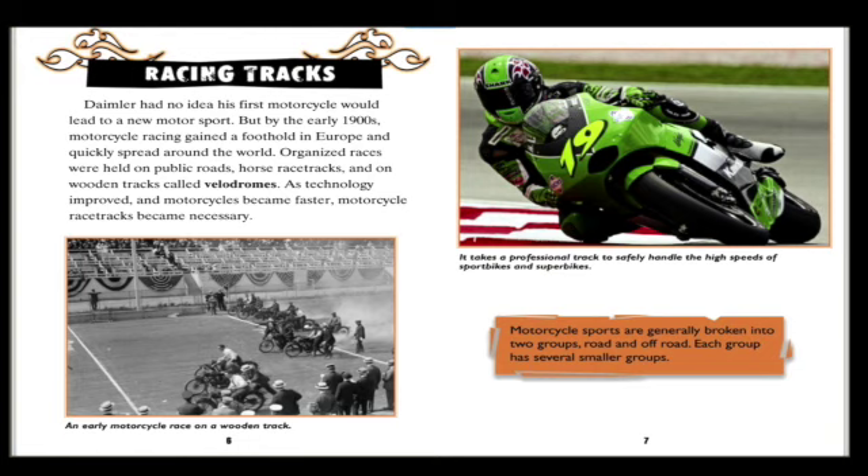As technology improved and motorcycles became faster, motorcycle race tracks became necessary. It takes a professional track to safely handle the high speeds of sport bikes and superbikes. Motorcycle sports are generally broken into two groups: road and off-road, each with several smaller categories.